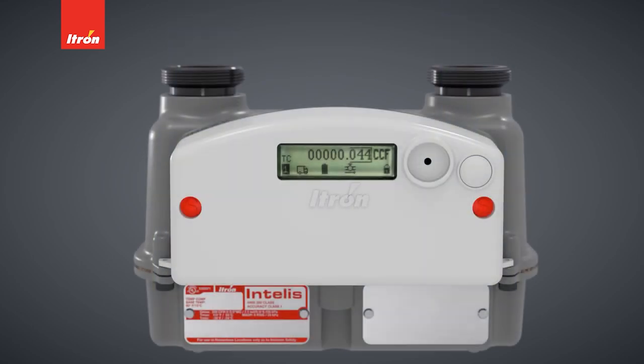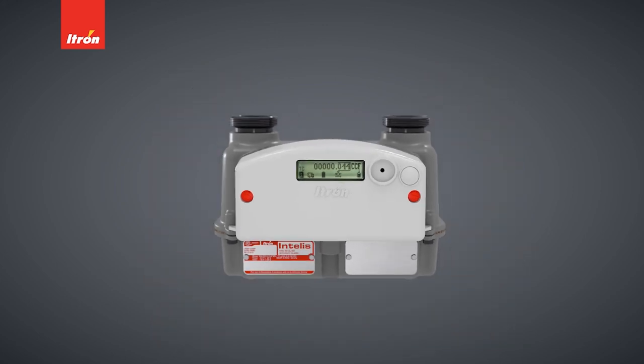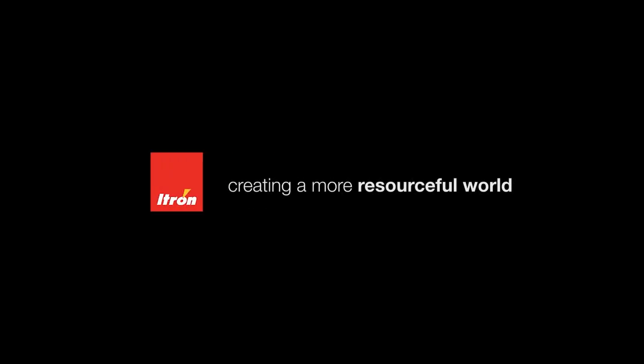INTELIS has been thoughtfully developed to enhance safety for utility personnel, customers, and the community at large by enabling timely shutoff at all service points. Join us in creating a more resourceful world.